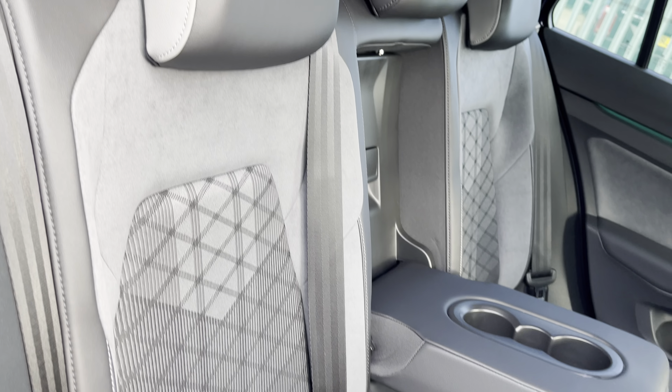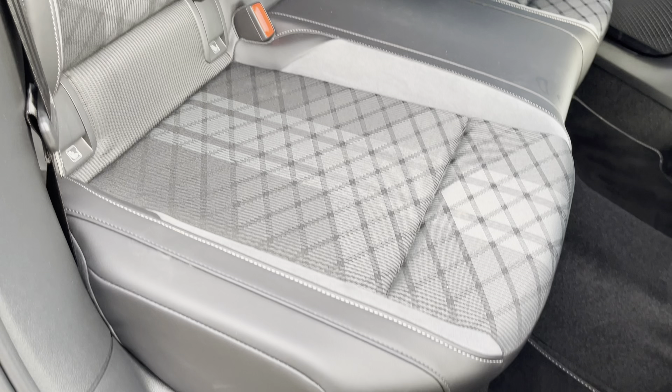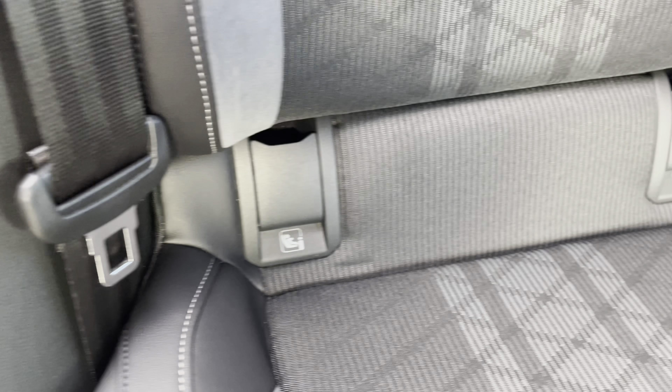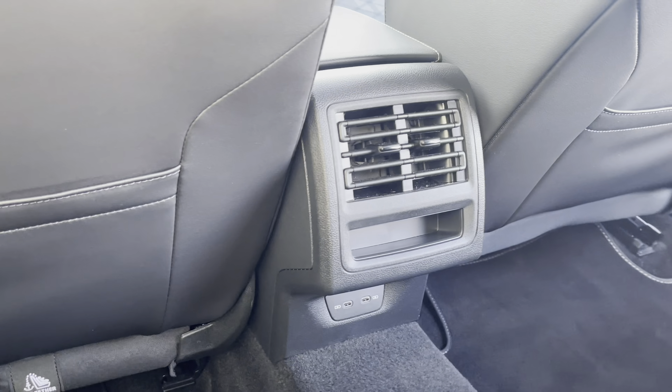All three of your rear passengers will get to enjoy these fantastic titanium black and grey toned mixed material upholstery seats, two of which also benefit from having ISOFIX child seat anchor points. Another great feature in the rear of the vehicle is the air conditioning along with the two USB-C charging ports.